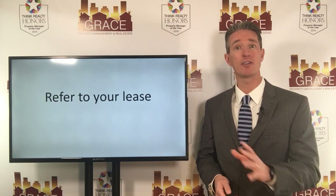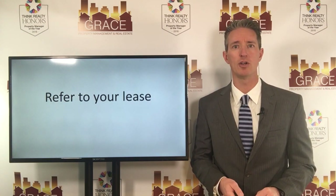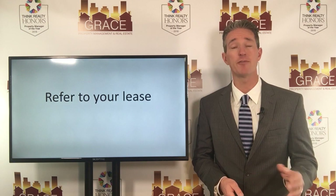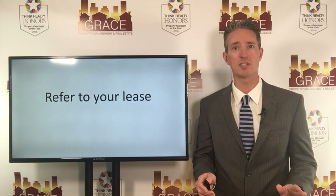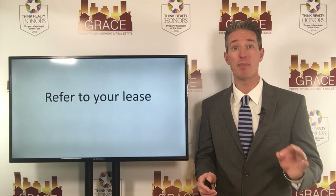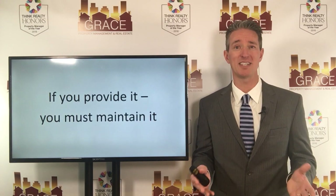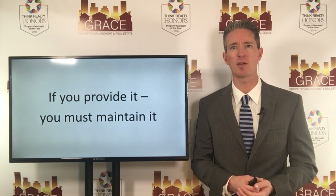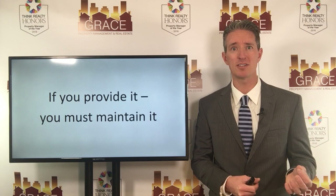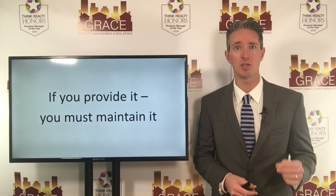The answer to that is you need to refer back to your lease agreement. It's not a clear-cut yes or no — what does your lease agreement say in place with your tenant? If your lease agreement is silent on the aspect of what you will be doing as it relates to appliances, then the bad news for you is this: legally, if you provide it, you must maintain it. That's just state law. If you provide it, you must maintain it. So if your lease doesn't talk about appliances but you provide appliances and they break, you must maintain them at your expense.